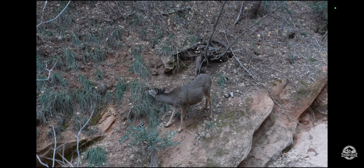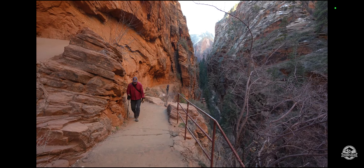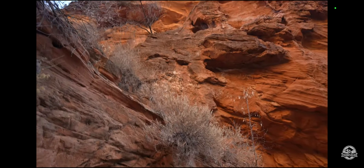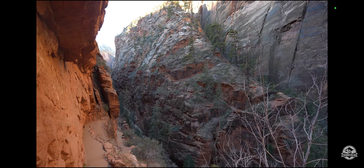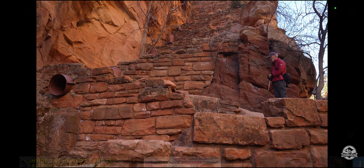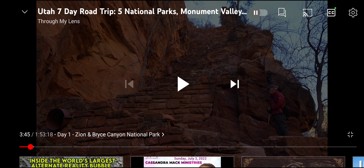We made it to the Walters Wiggles section, which is basically just 21 steep switchbacks all the way up to Scout's Overlook. While 21 switchbacks sounds like a lot, after the first few they're actually really short. Look at those tiny steep switchbacks — like melted popcorn, red brick building melted to smithereens.